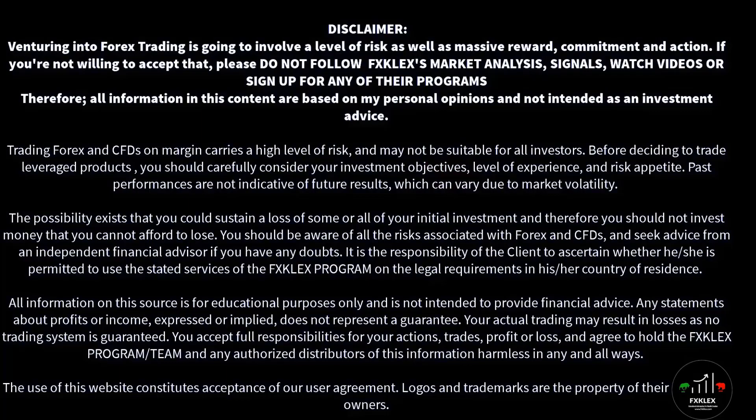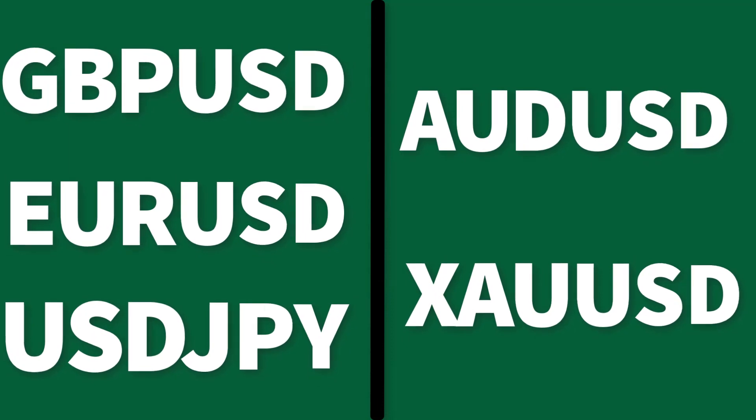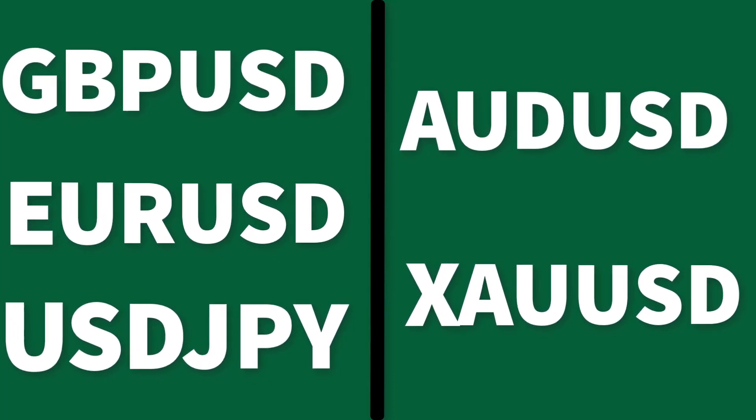Here are the list of currency pairs I am watching out for next week: I have the British Pound Sterling paired against the USD, the Euro against the USD, the USD paired against the Japanese Yen, the Australian Dollar paired against the USD, and we're going to wrap up with the XAU paired against the USD, or gold. Let's dive into the weekly forex forecast right now.